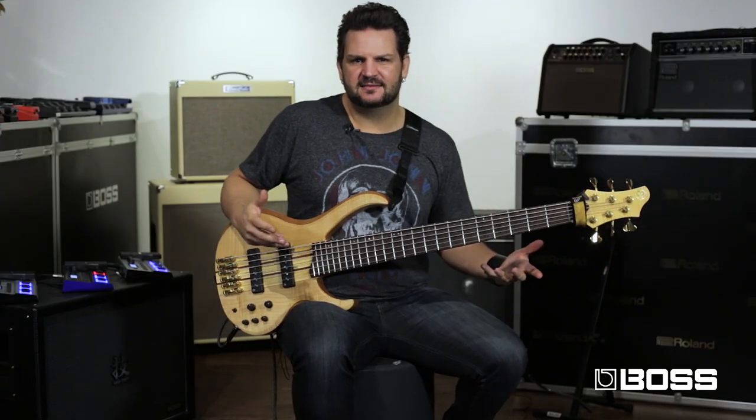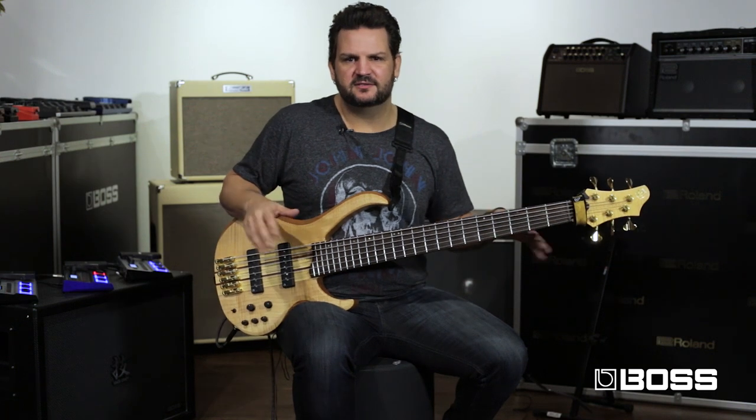The next one is called 'Slow Ambience' and I really like this one because it's easy to play with chords and create very large ambiences and moods that you can improvise over or just play with.